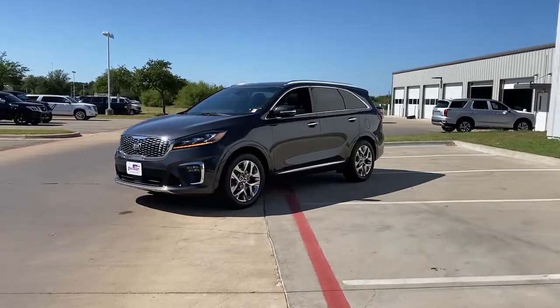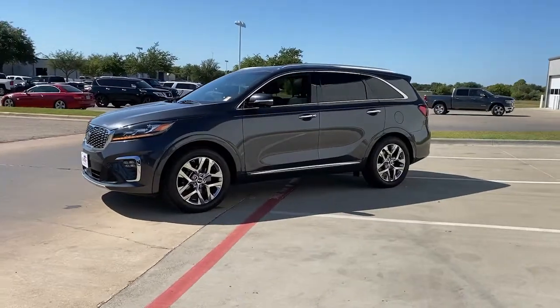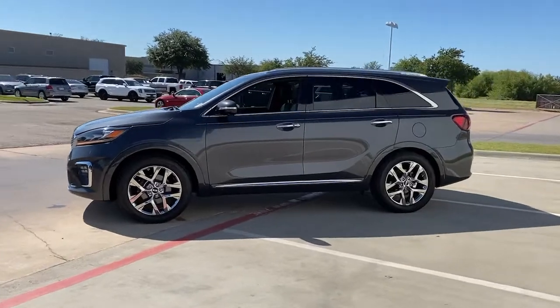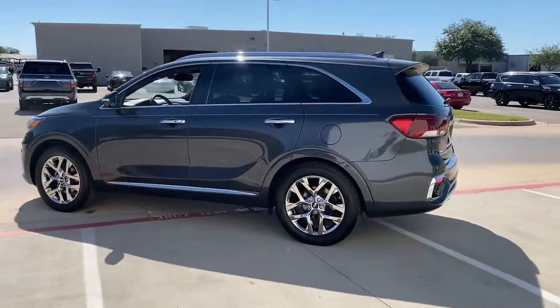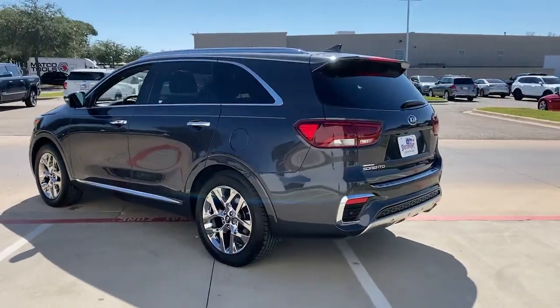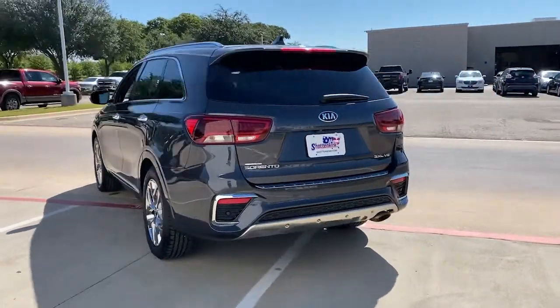You will love the features of this 2019 Kia Sorento. With less than 40,000 miles on the odometer, this vehicle stands out from the rest. This versatile Sorento has what your family needs to get the most out of every journey.